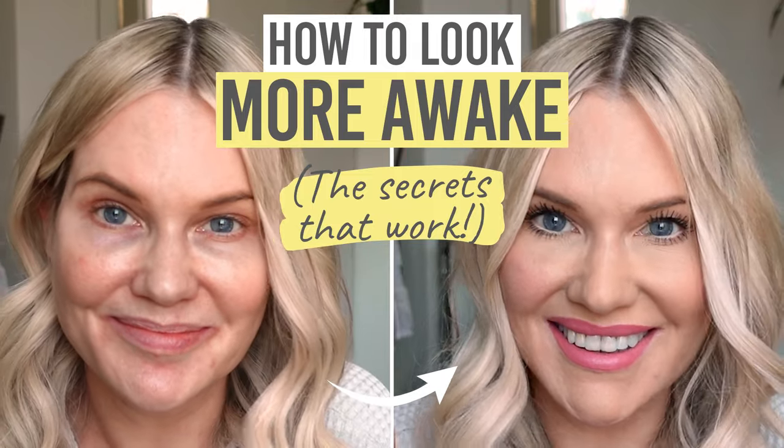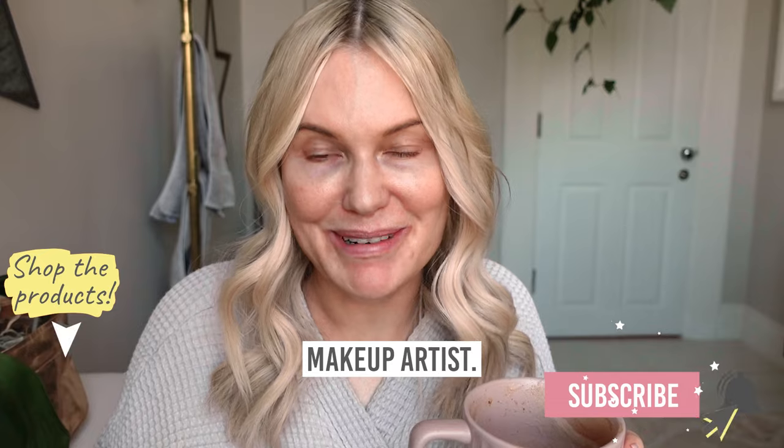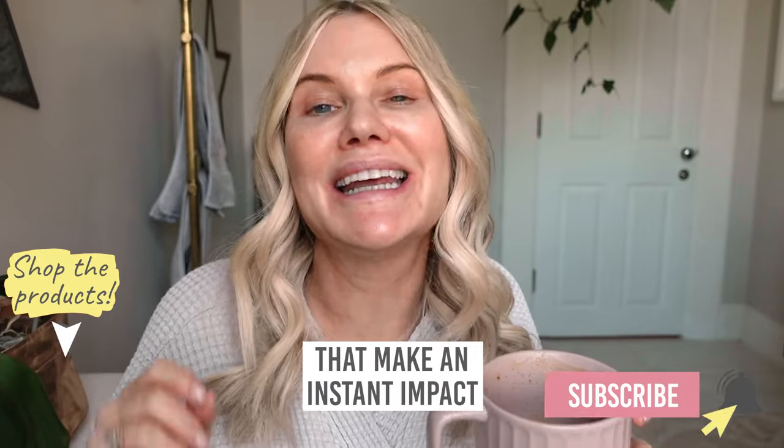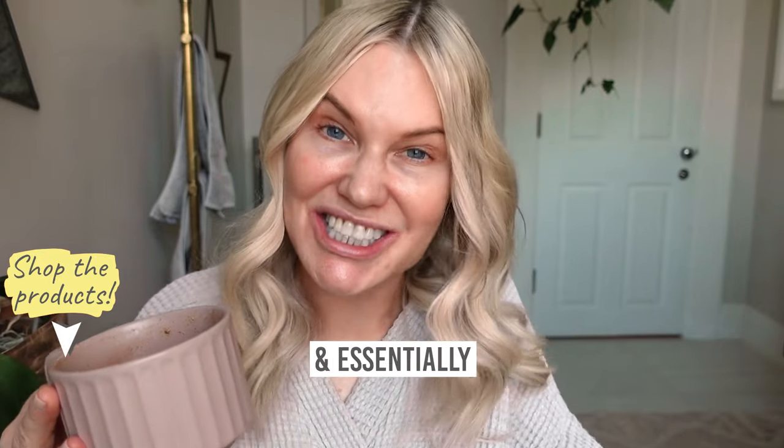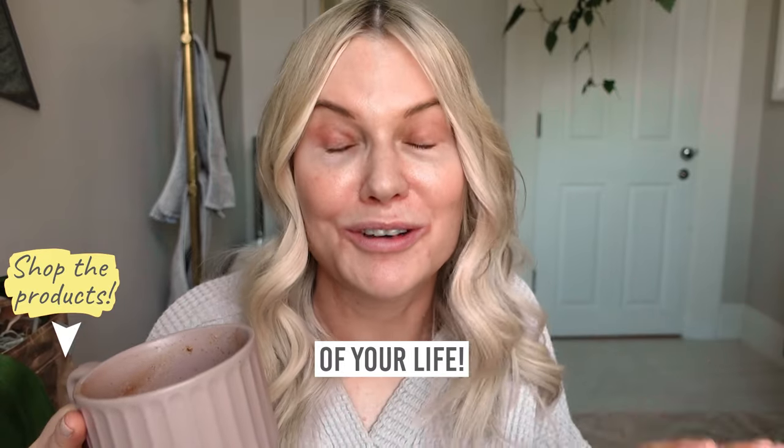How to look more awake — the secrets that work. Hi, I'm Katie, I'm a professional makeup artist. These are the products that make an instant impact and essentially will help you look like you've had the best beauty sleep of your life.